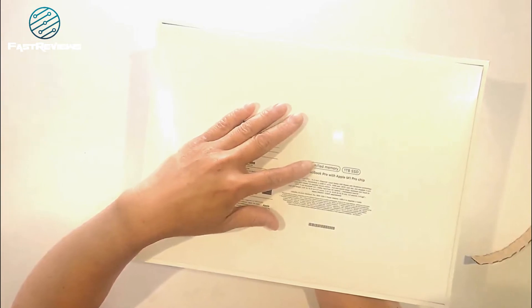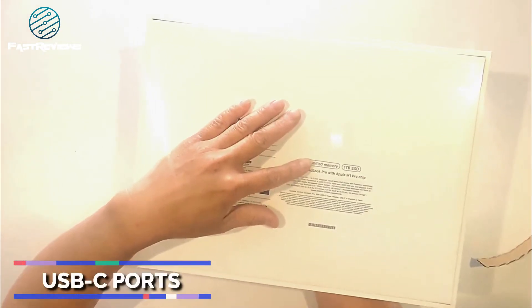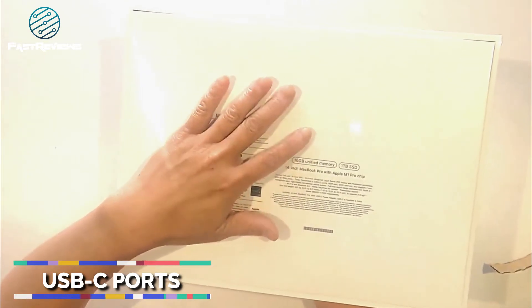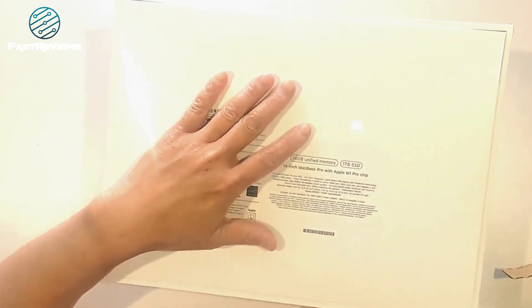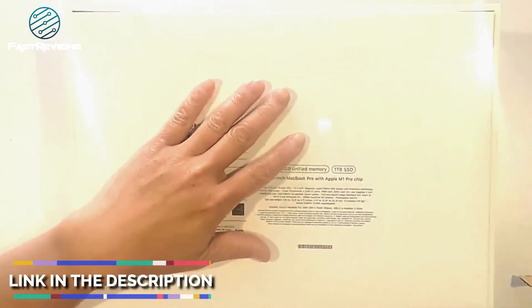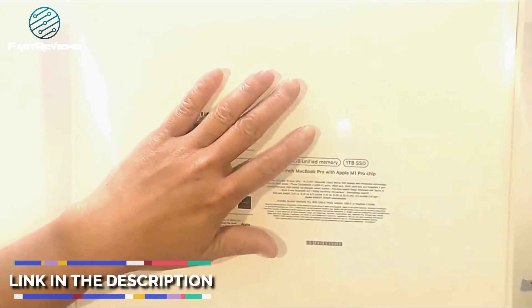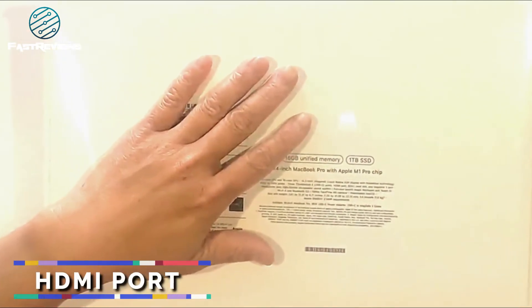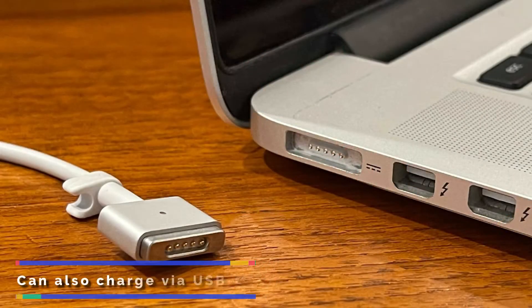It's also got three Thunderbolt USB-C ports, so kind of a hybrid. USB-C and Thunderbolt have a similar feel and appearance, and I'll put a Thunderbolt cable link in the description below. It also has the HDMI port, SDXC slot, and new to this generation is the MagSafe 3 port — it converts from USB-C.